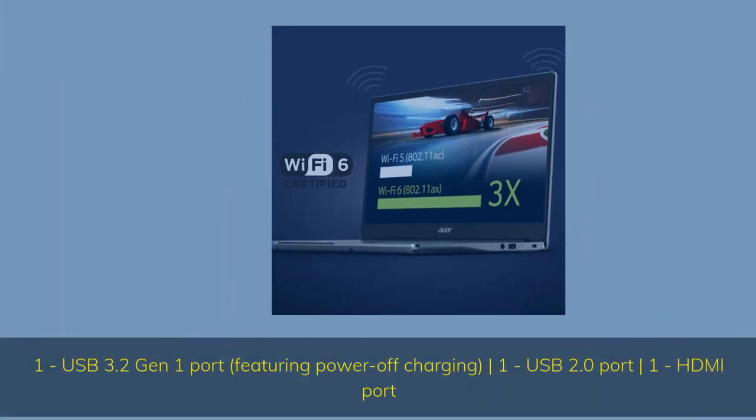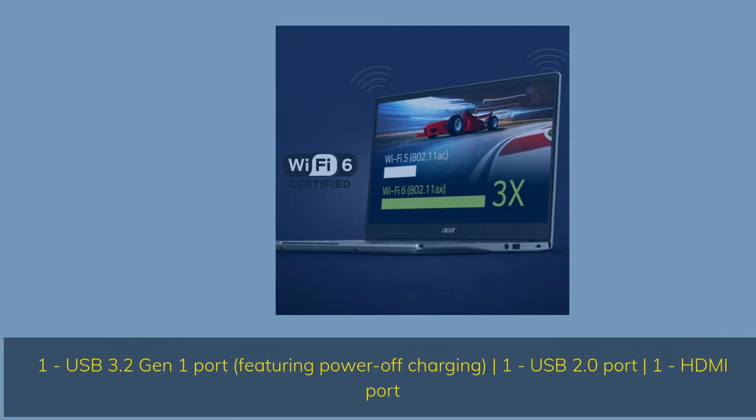1x USB 3.2 Gen 1 Port featuring Power-Off Charging, 1x USB 2.0 Port, 1x HDMI Port.